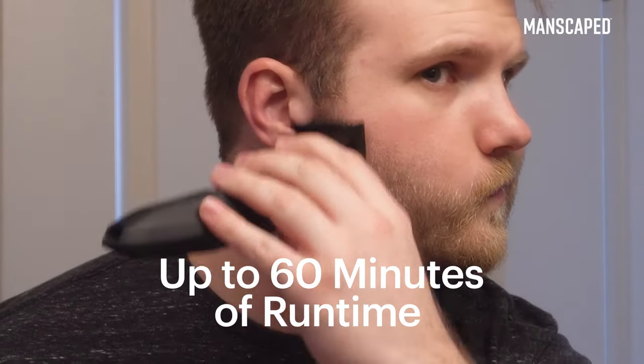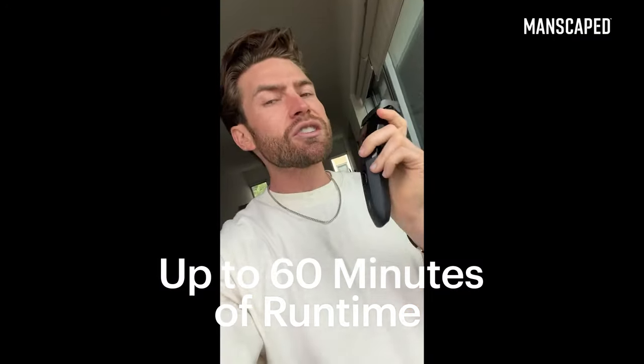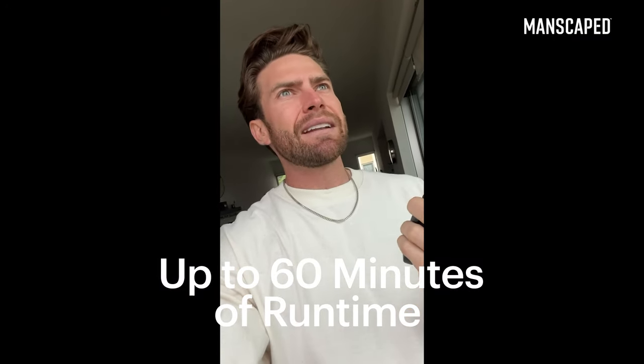You could be shaving your beard for 60 minutes before you get indicated that you need to charge it. I've charged it twice since I got it, and I've had it since maybe February. Whether you're starting out your beard journey or looking to upgrade from your current routine, Manscaped is here to help you grow a legendary beard.